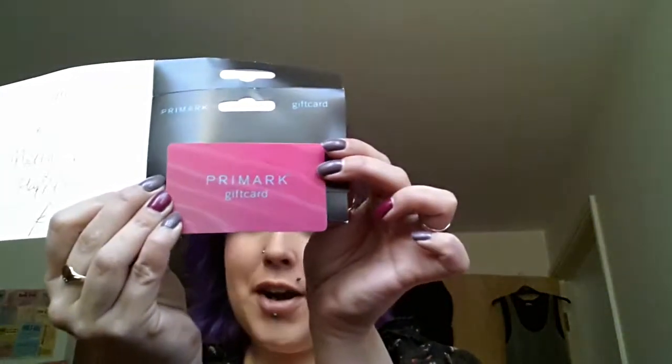The next thing was off my best friend - just a Primark gift card with £10 on it, which is very sweet of him. I said to him, it's Primark - £10 for Primark, I can probably still buy most of the store for £10. So that's really handy.